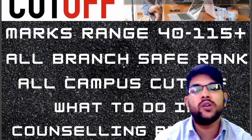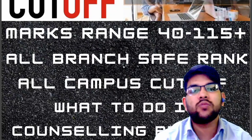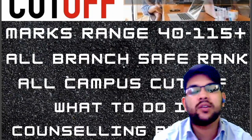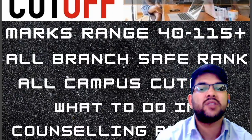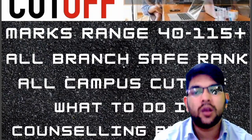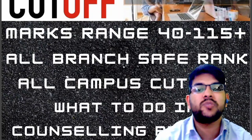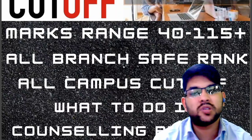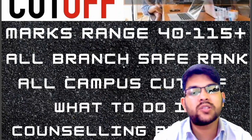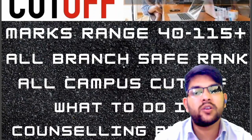If you want complete personal mentorship and guidance for all your counseling — not only for SRM but also for Manipal, VITEEE, AEEE, BITSAT, Comet K, KSAT, MSTCT, JEE Main and JEE Advanced — I will be guiding you for everything until your final admission is done. You can contact me through Instagram or WhatsApp. Once you pay a nominal charge and register, I will continue to guide you until your admission is complete.